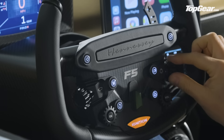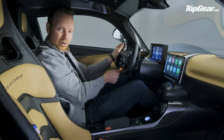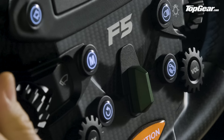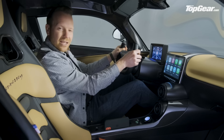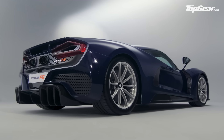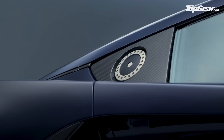In front of you there are indicator switches, dials for your windscreen wipers and headlights, and a big red ignition button down here. Right in the middle is this Manettino-style switch for selecting your driving mode — there are five driving modes to choose from.